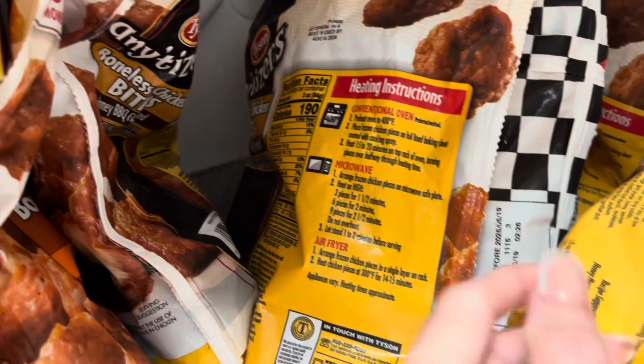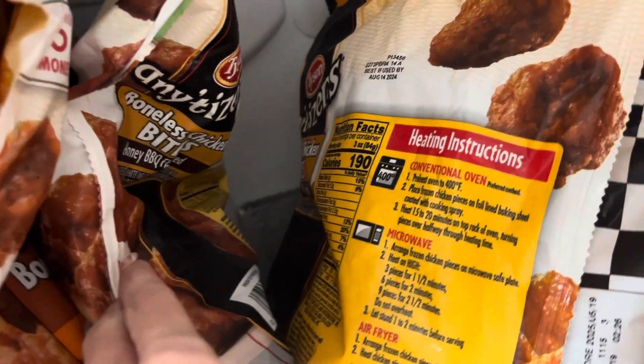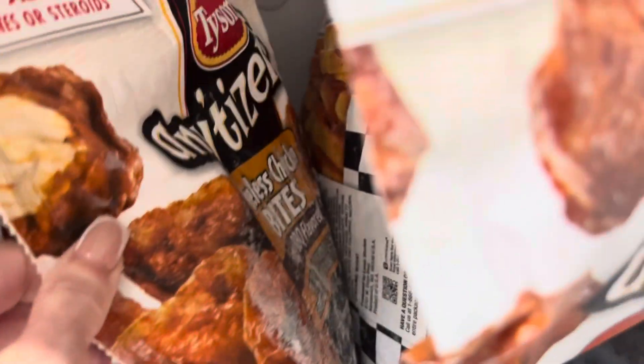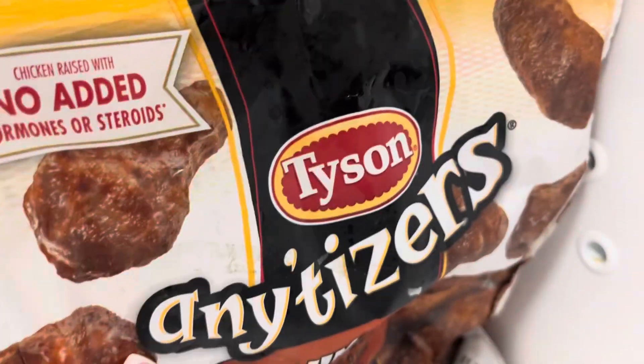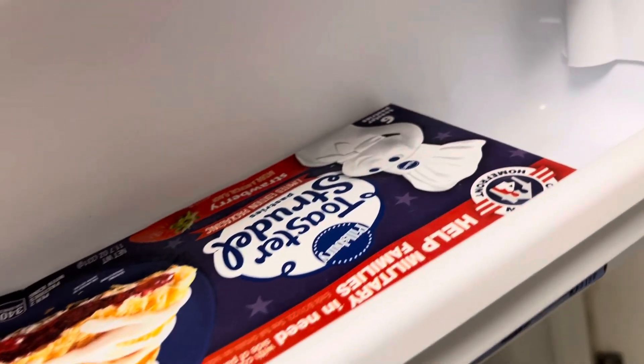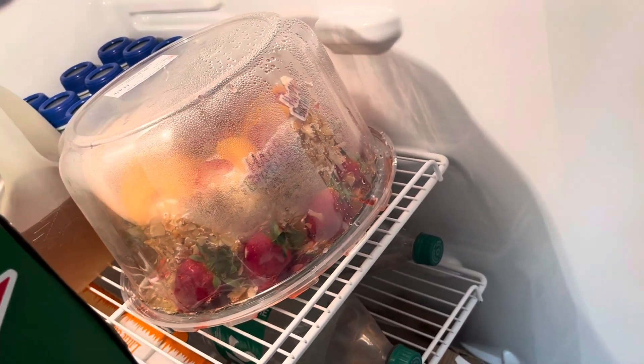Some chicken. We have the walnuts. We have the strawberry sugar. We have some chicken. We have some leftover birthday cake. That's about it. That's it for this video. I hope you guys enjoyed it and I'll see you guys next time. Bye.